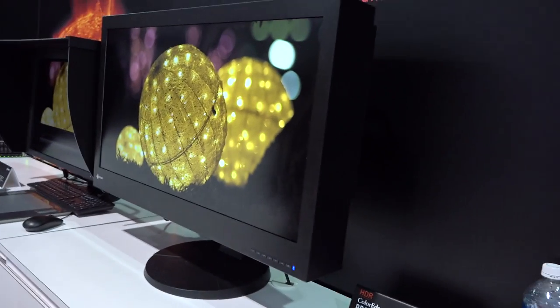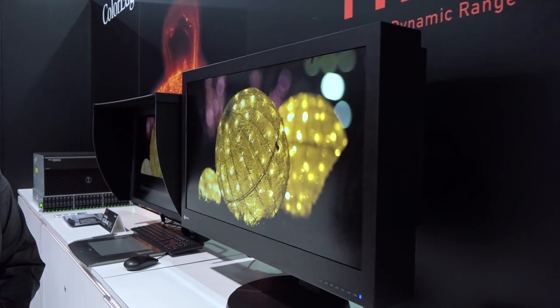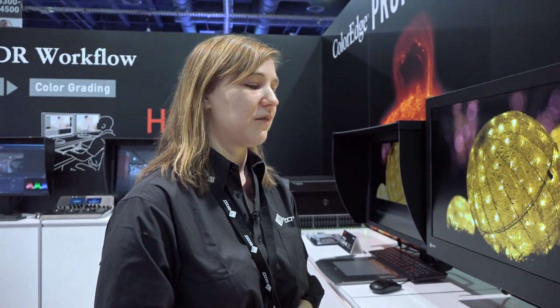The CG3145 is slated to ship by the end of 2017 from Japan, with availability for the rest of the world possibly extending into early 2018. Pricing has not yet been determined, though it is described as a high-end monitor addressing key professional market needs.